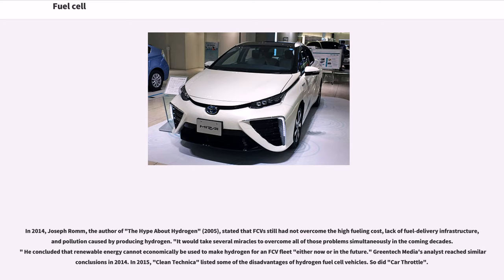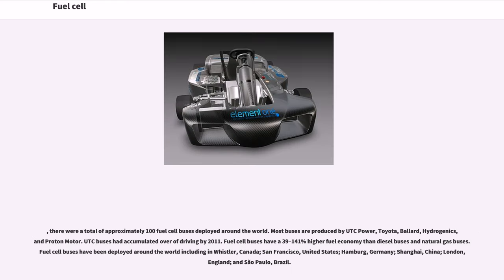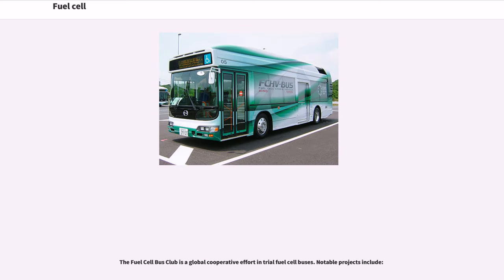In 2015, CleanTechnica and Car Throttle listed disadvantages of hydrogen fuel cell vehicles. There were approximately 100 fuel cell buses deployed around the world. Most buses are produced by UTC Power, Toyota, Ballard, Hydrogenics, and Proton Motor. UTC buses have accumulated over a large mileage of driving by 2011. Fuel cell buses have a 39 to 141 percent higher fuel economy than diesel and natural gas buses. Fuel cell buses have been deployed in Whistler Canada, San Francisco, Hamburg, Shanghai, London, and São Paulo. The Fuel Cell Bus Club is a global cooperative effort trialing fuel cell buses.